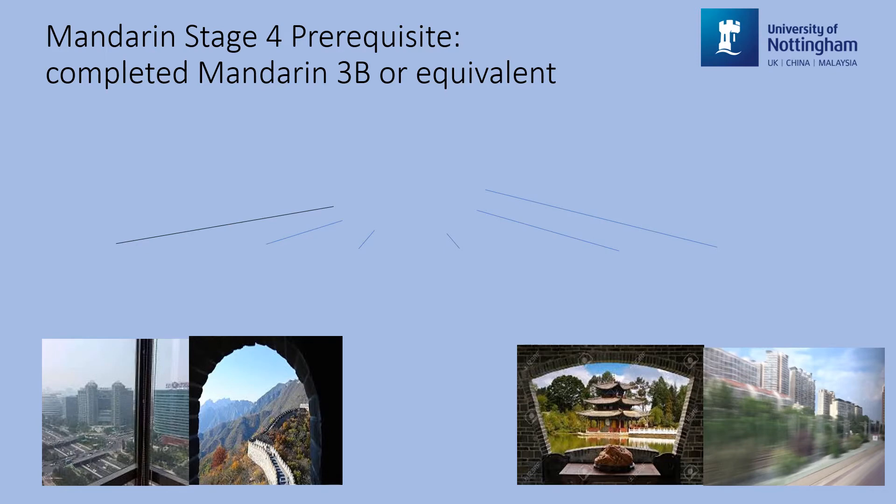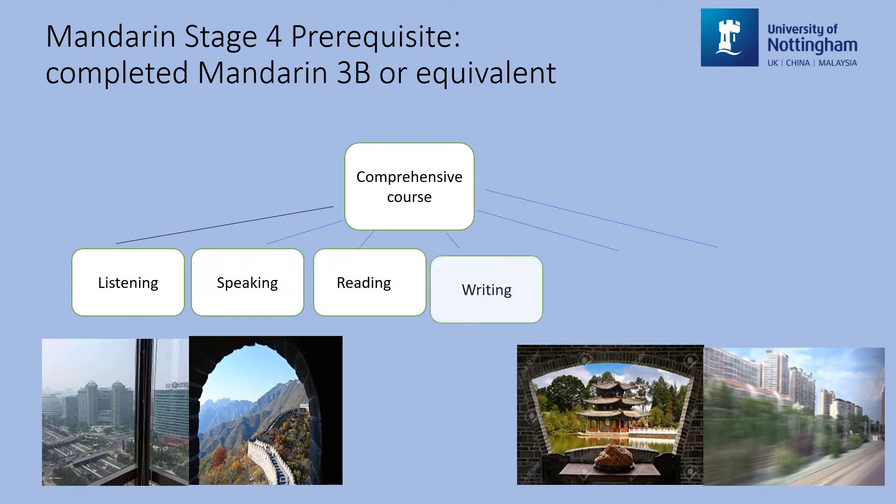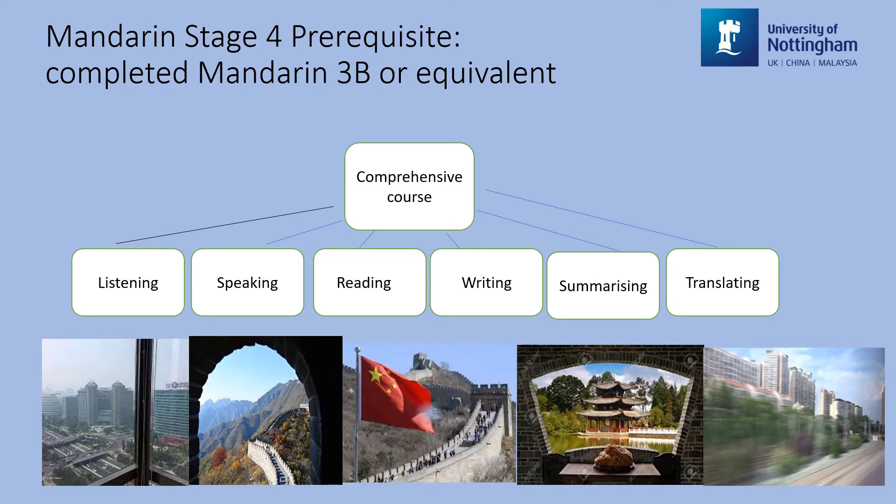The Mandarin Stage 4 course is designed for those who have completed both Mandarin Stage 3 modules or equivalent levels and wish to further improve their Chinese language competence and skills. It is a comprehensive course aiming at developing students' skills in all areas — listening, speaking, reading, writing — as well as skills in summarising and translating through active participation in class and self-study. It also aims to provide a window into contemporary China through studying textbooks and authentic materials.